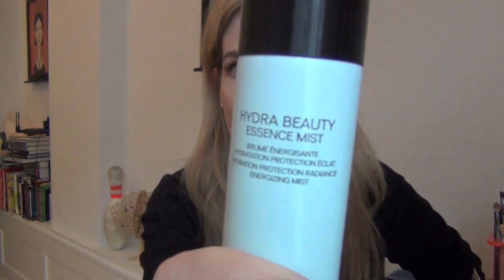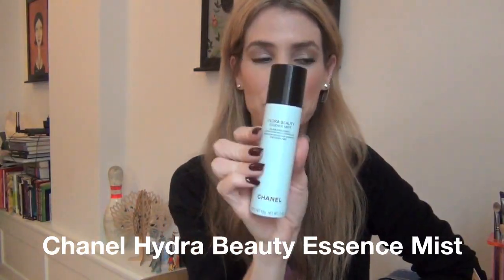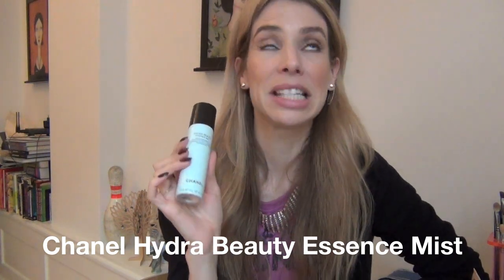Next item is sort of a confession. I have the Chanel Hydra Beauty Essence Mist — it's an aerosol energizing hydrating mist, similar to MAC Fix Plus only in aerosol form. I love this product. I've been using it for two years, but this is the first time I've actually purchased it. I use it at airports — I fly a lot for work, do a lot of international travel, short trips around Europe to Stockholm, Amsterdam, London sometimes, Paris.